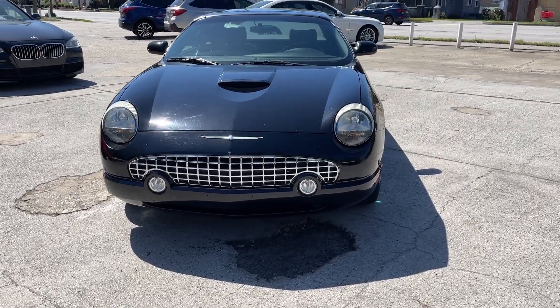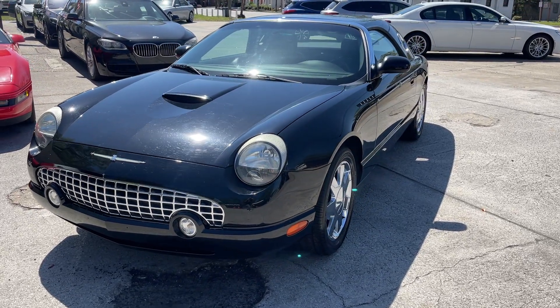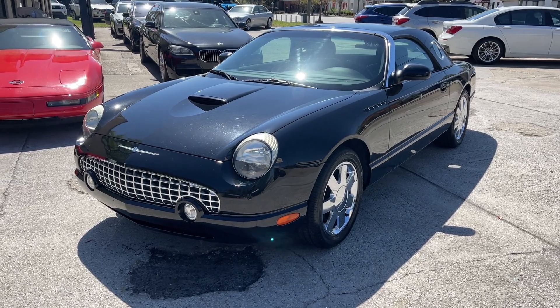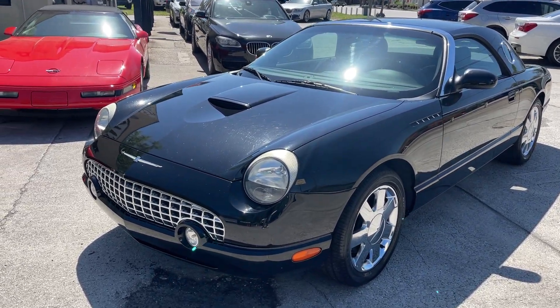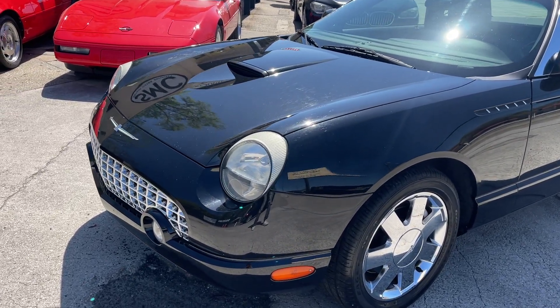I do like the color combo on it. I've seen lots of different colors on Thunderbirds, but the black on black to me looks really clean. This one's in pretty good shape too, folks, with just a little bit over a hundred thousand miles — 105,400 on the miles to be exact.